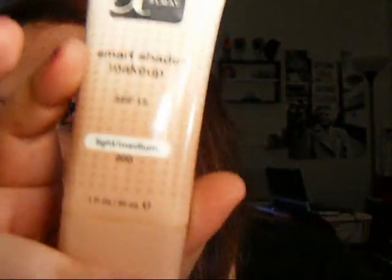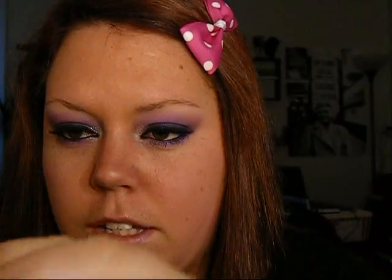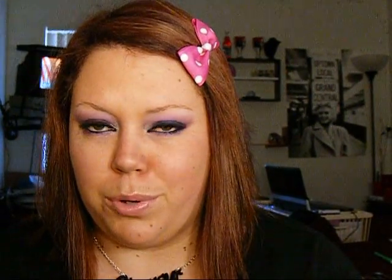The next thing I have to show you is my Almay Smart Shade Makeup with SPF 15, and this is in Light Medium 200. This stuff is incredible. Now, it comes out white and it has little black beads. Once you put it on your face and blend it in, it kind of transforms into a color that you would need — it works with your skin to come up with a color. It has really great coverage and it's really nice. It doesn't feel too heavy. It is a little bit pricey for the amount that you get, but I think it's definitely worth it.